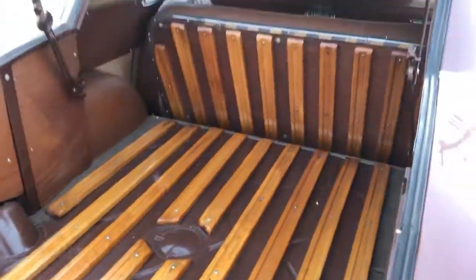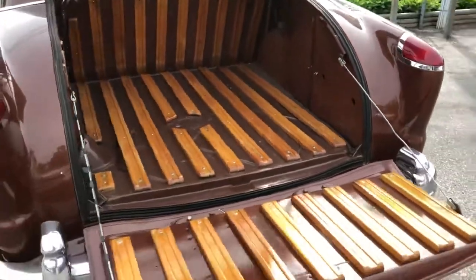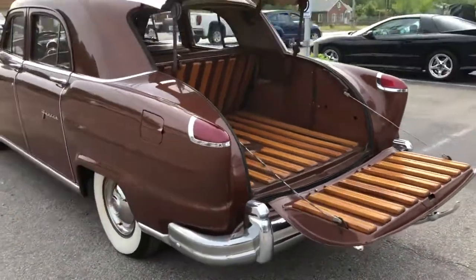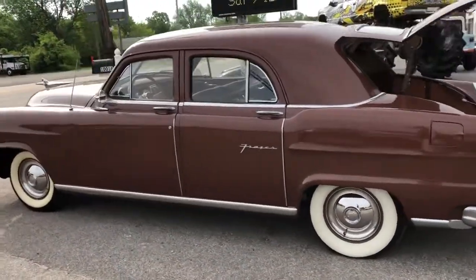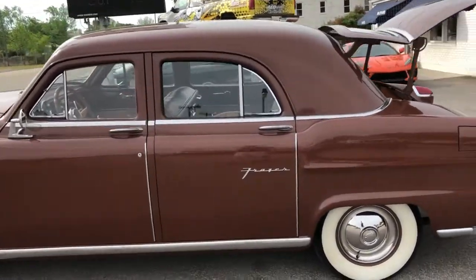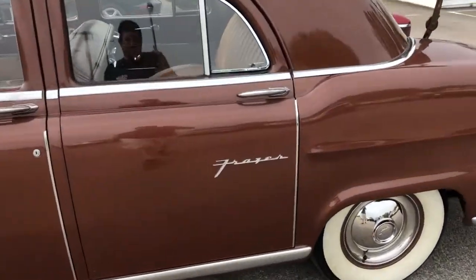Pretty cool layout in the trunk. The seat folds down. The previous owner called this a three-door. This door on this side is actually a false door because the spare tire is mounted inside the car right there.